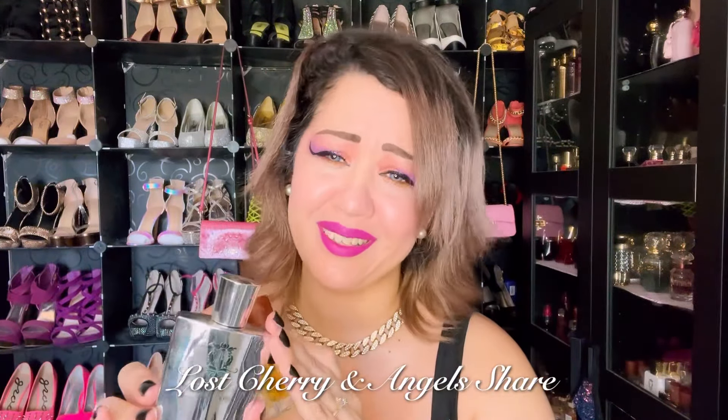The next cherry combo is Brooklyn Fragrance Glover, the imitation for Angel Share — I do have Angel Share — with Lost Cherry. Boom — don't sleep on it. This is a very good combo. Dua fragrances might actually have a combined scent like this already, but if not, you can do these two together.